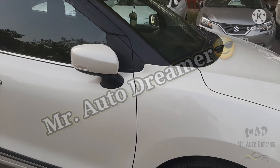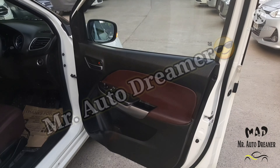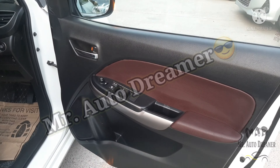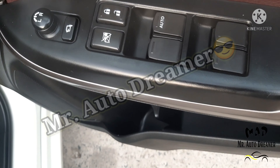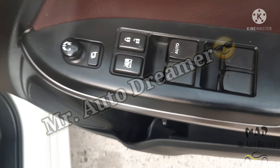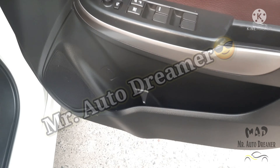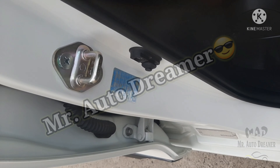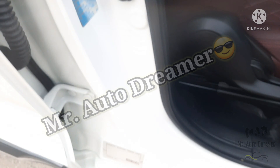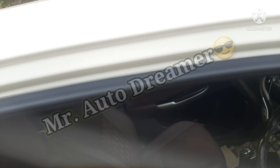Let's check out the interior. We have a dual-tone door with extra fitment and leather finish. These are the ORVM controls, power window controls, and door lock controls — all working perfectly fine. Silver highlight door trim is available along with tire pressure information. The pillar is in very good condition.